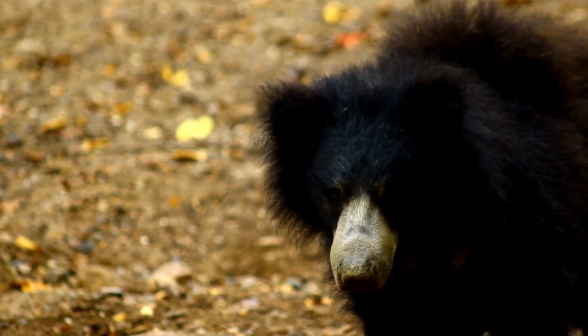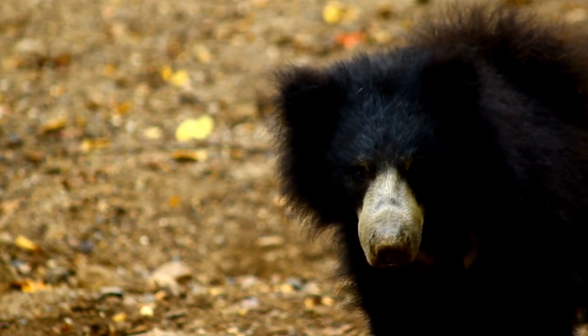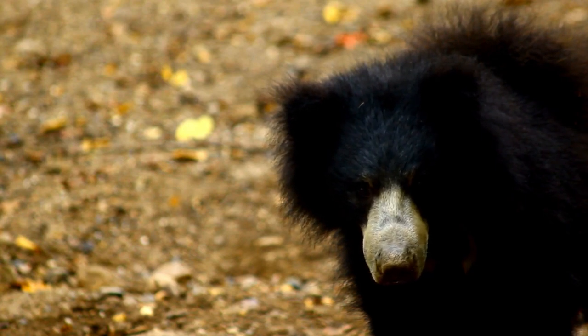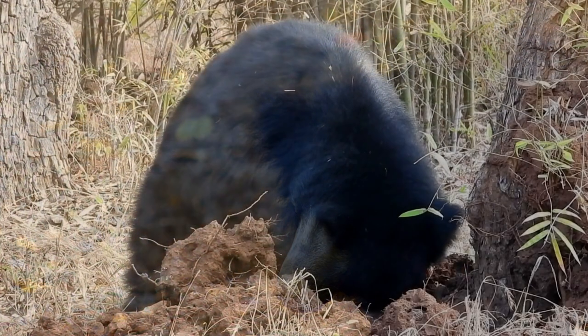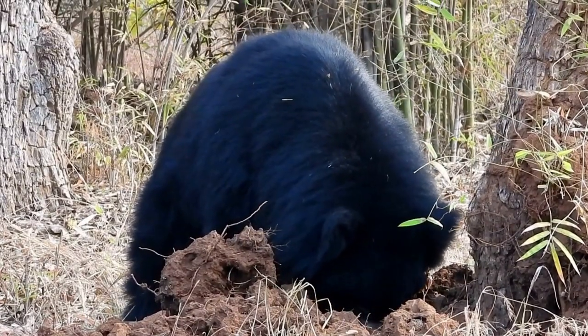Sloth bears have a stocky build, with a hunched back and a prominent snout. Their fur ranges in color from dark brown to black, and they often have a contrasting lighter-colored V or Y-shaped mark on their chest. This mark, combined with their long, shaggy hair, adds to their distinctive appearance.